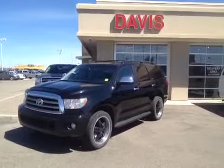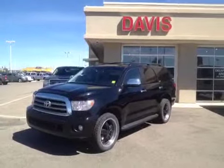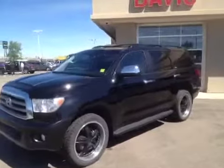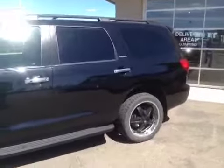This is stock number 119816. It is a 2008 Toyota Sequoia. It is four-wheel drive and it is black in color. This vehicle has a 5.7 liter V8 engine.